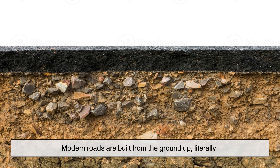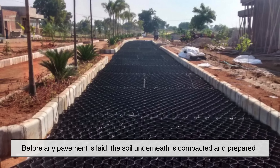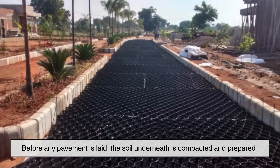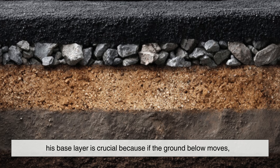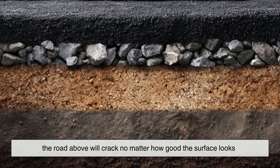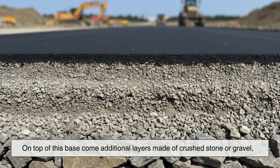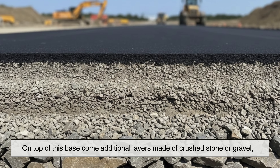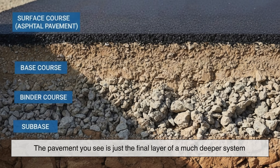Modern roads are built from the ground up, literally. Before any pavement is laid, the soil underneath is compacted and prepared. This base layer is crucial, because if the ground below moves, the road above will crack no matter how good the surface looks. On top of this base come additional layers made of crushed stone or gravel, each one designed to distribute weight and drain water. The pavement you see is just the final layer of a much deeper system.